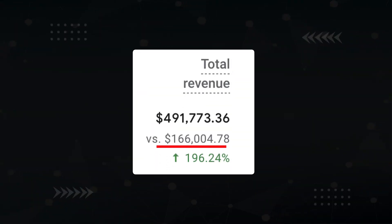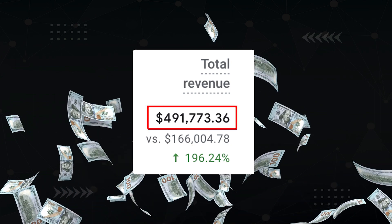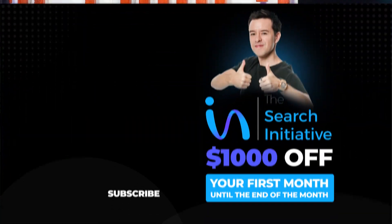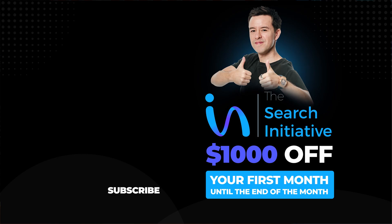So what was the result of all this effort? My client's revenue increased from $166,000 to $491,000 per month with a monthly traffic increase of 266%. If you'd like us to take a look at your SEO, head on over to thesearchinitiative.com and use the form at the bottom to reach out. We'd be happy to look at your site and let you know what we can do for you — $1,000 off your first month until the end of the month.